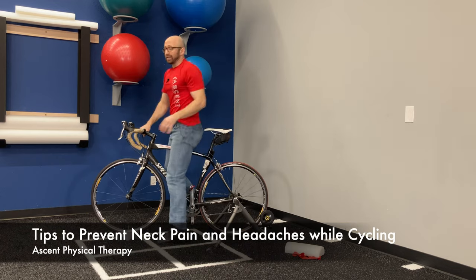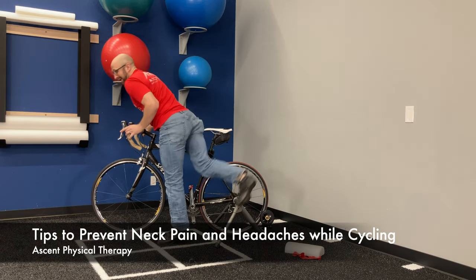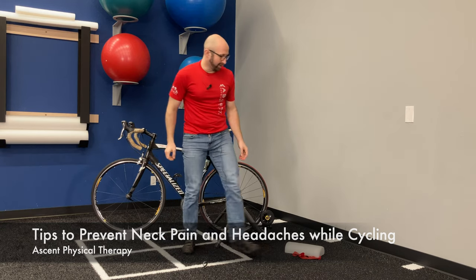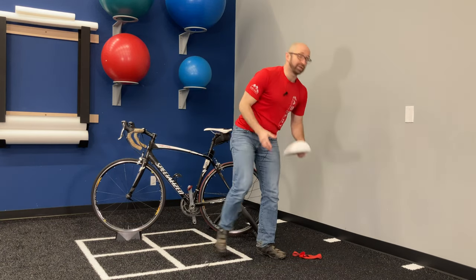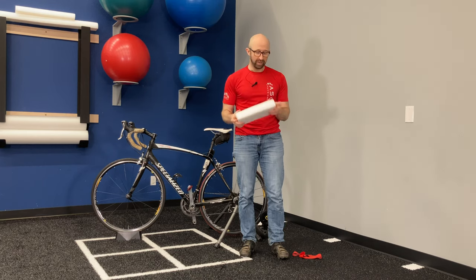There are a couple of simple things you can do to try and improve that. It's easy to say don't ride like that, but frankly, some things to help get your body ready for it — along with that good advice — is usually a lot more helpful. Grabbing something like half of a foam roller, or even a rolled-up towel, is a really good tool to help you work through your rib cage.